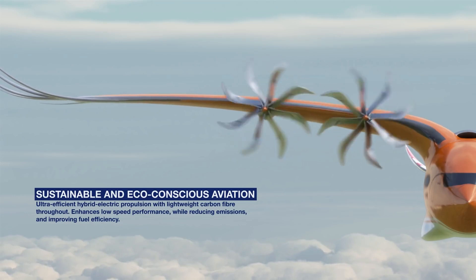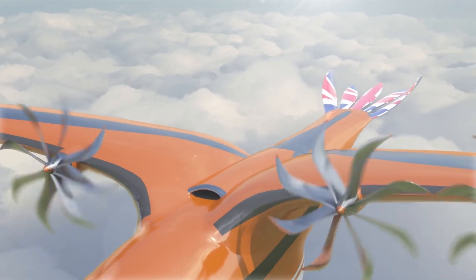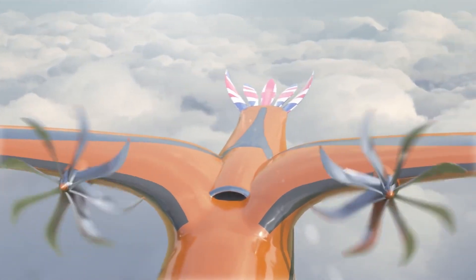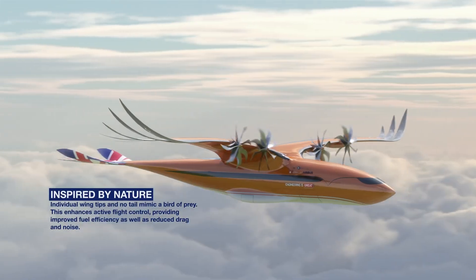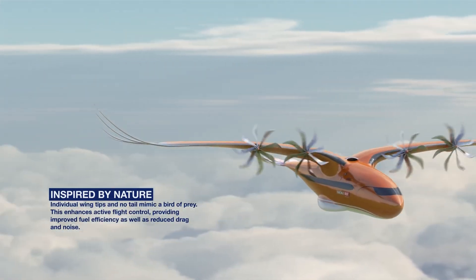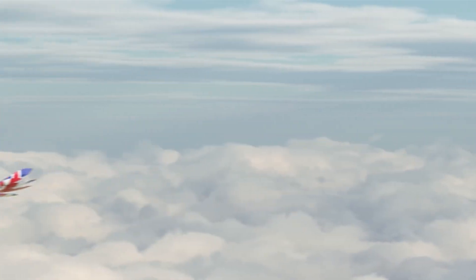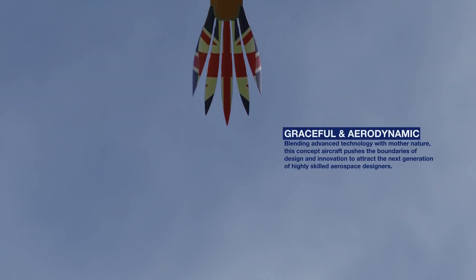While the Bird of Prey is not intended to represent an actual aircraft, it's based on realistic ideas and provides an insight into what a future regional aircraft could look like. It includes a blended wing-to-fuselage joint that mirrors the graceful and aerodynamic arch of an eagle or falcon, representing the potential of biomimicry.